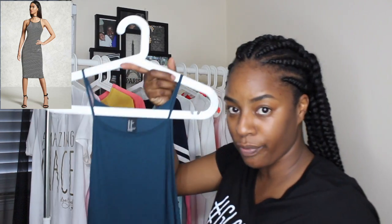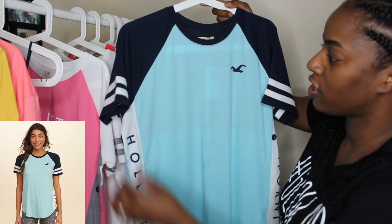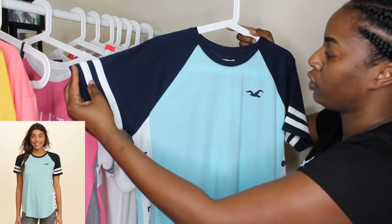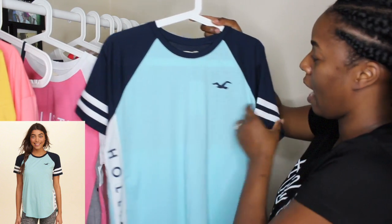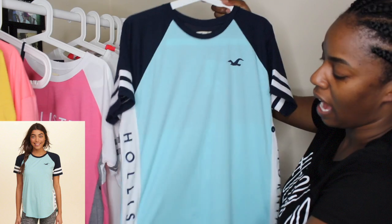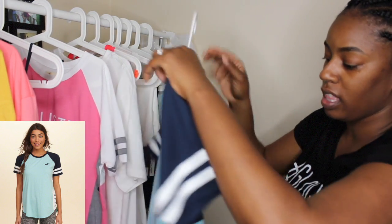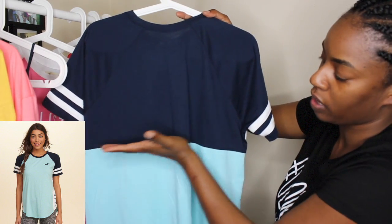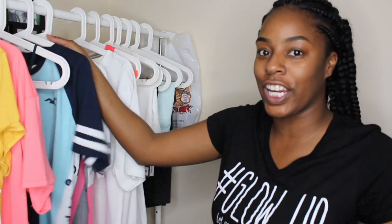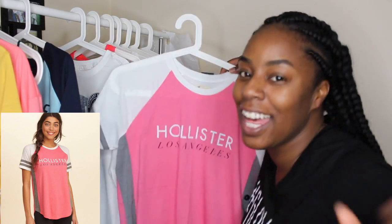I went to the Hollister in Fresno, California — let me show y'all what I got. I love this shirt — detail, detail, detail! Starting with the top: it's navy blue, scoop neck, with white stripes on the sides. It has the Hollister emblem, baby blue accents, 'Hollister' on the side, and 'California' on the other side. The back has the same details with the line going all the way down and a navy blue and baby blue color block. I also got a similar shirt in pink.